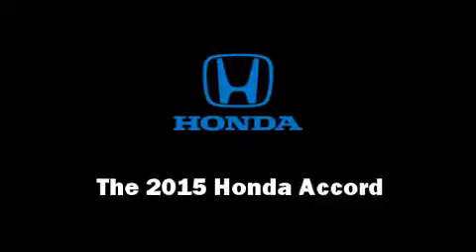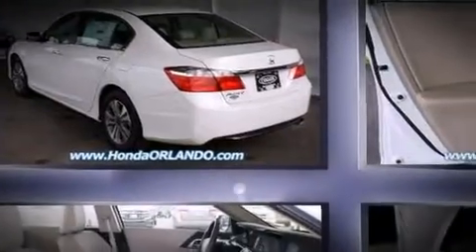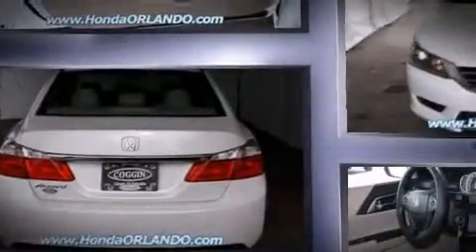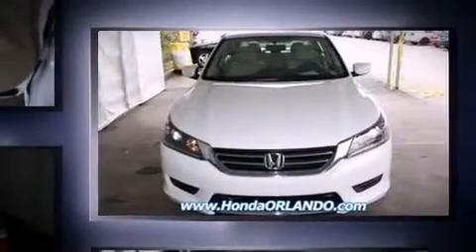The 2015 Honda Accord. This four-door, five-passenger sedan provides a satisfying ride for all passengers. Smooth gear shifts are achieved thanks to the 2.4-liter four-cylinder engine, and for added security, Dynamic Stability Control supplements the drivetrain.